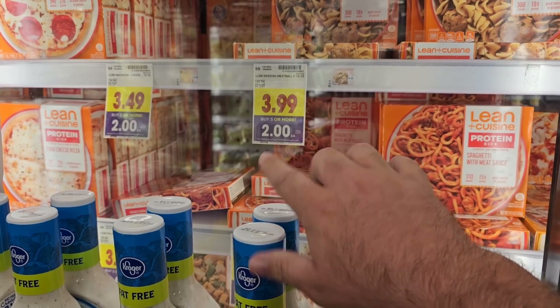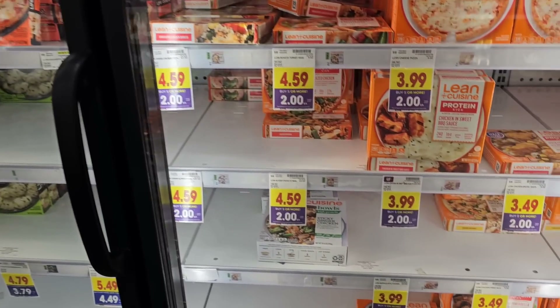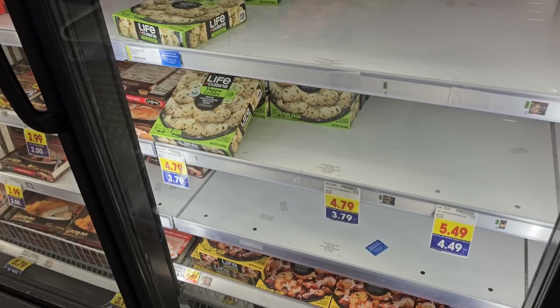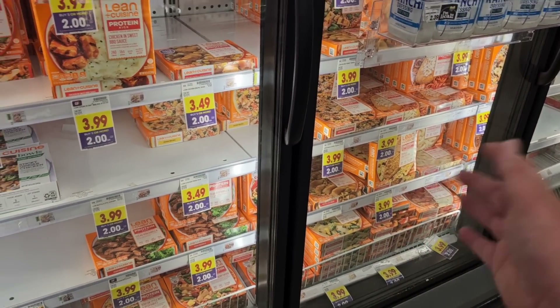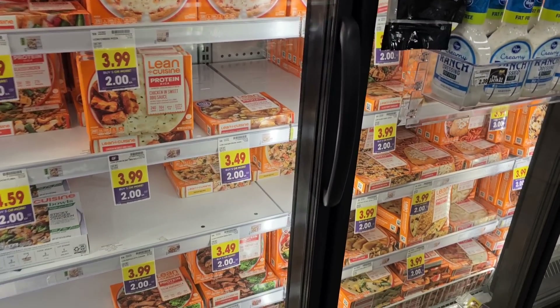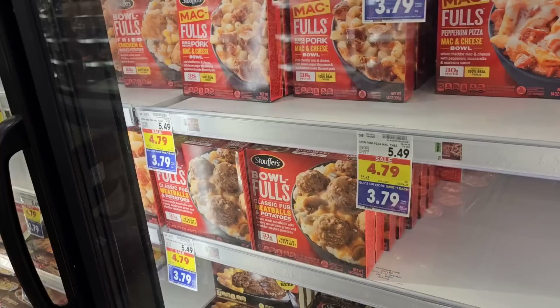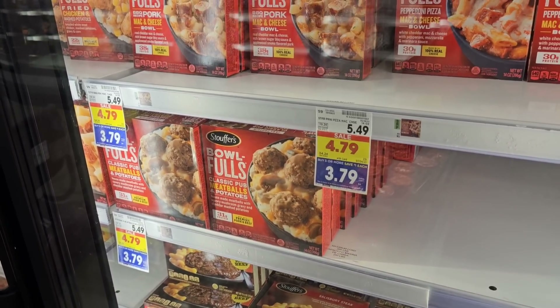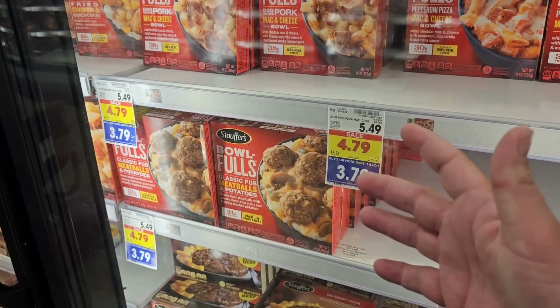One good deal on some of these Lean Cuisines here — the protein kicks. You have to buy five of these Lean Cuisine meals to get them for $2 a piece, basically paying half price. It does look like only some of them are included, and some are getting bought up. These other ones over here are Life Cuisine — they're really selling a lot of these. They've changed the box; they're all orange now, I don't see the white boxes anymore. Now Stouffer's is on the buy five or more, save a dollar each deal. Can you believe how expensive these are? $5.49 for Stouffer's — a single meal?